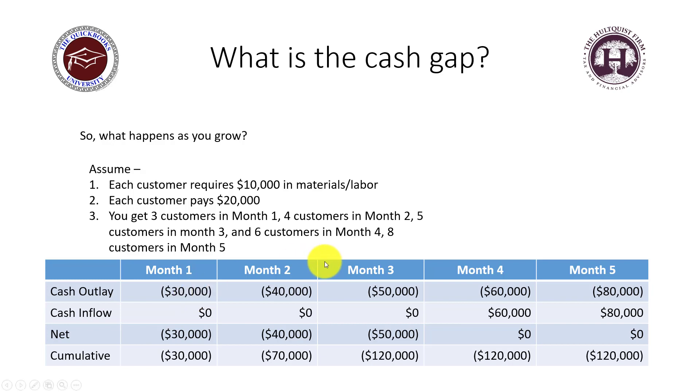Month three is $50,000 with five customers, bringing your cumulative out-of-pocket total to $120,000. In month four, six customers cost $60,000, but you finally collect on month one's customers — $20,000 times three is $60,000. You're still net zero on new collections, still in the hole $120,000.